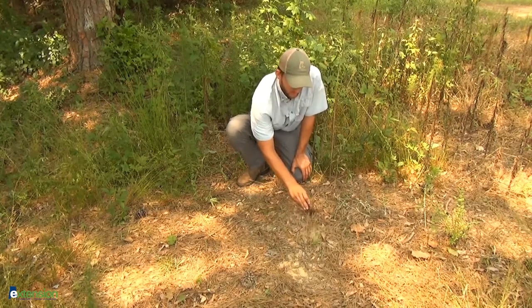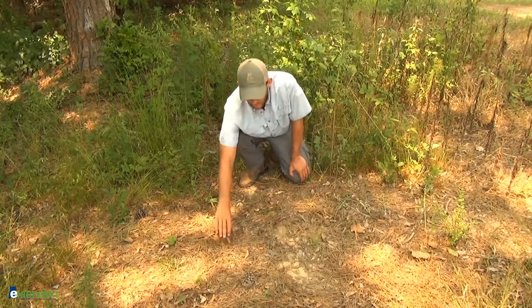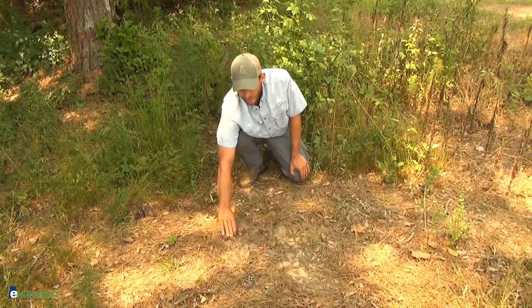A bobcat scrape is going to be much smaller, something like this, where a mountain lion, on the other hand, is going to be much larger, wider, and longer.